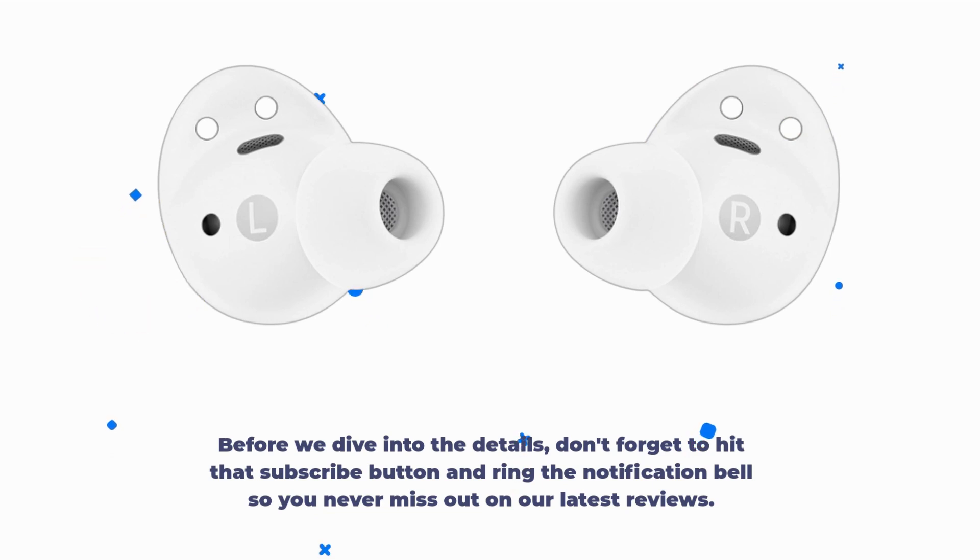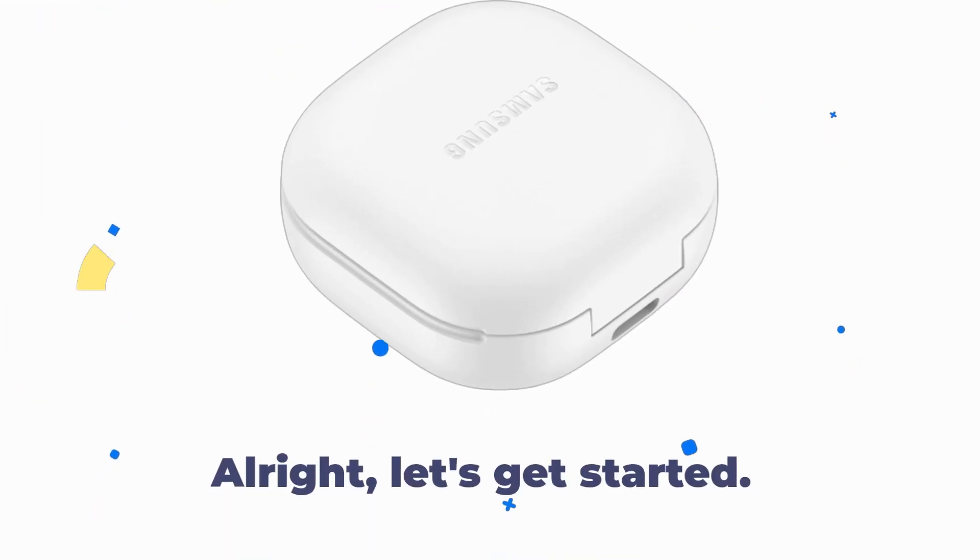Before we dive into the details, don't forget to hit that subscribe button and ring the notification bell so you never miss out on our latest reviews. All right, let's get started.